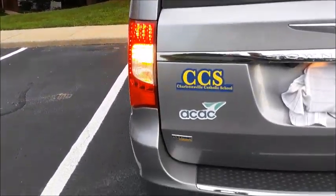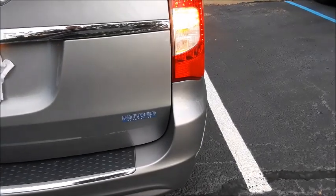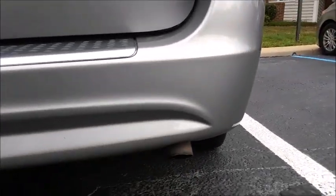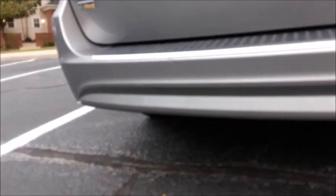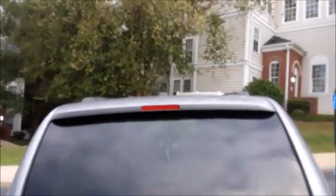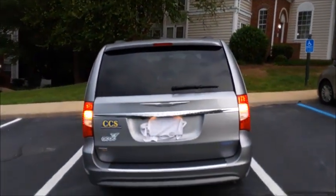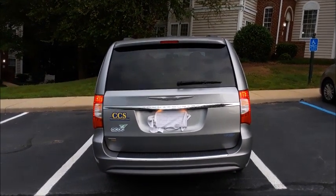By the way, Chrysler plans to restart production of the Grand Voyager in Europe this year, just not in the States. The Volkswagen Routan already went out of production in 2014, but the Dodge Grand Caravan is still in production today. The Town & Country was replaced with the Chrysler Pacifica in 2017. The fifth generation Town & Country was available with six different trim levels: LX, Touring, S, Touring L, Limited, and Limited Platinum.